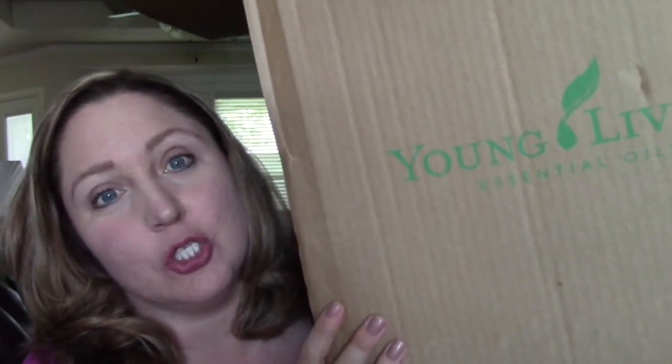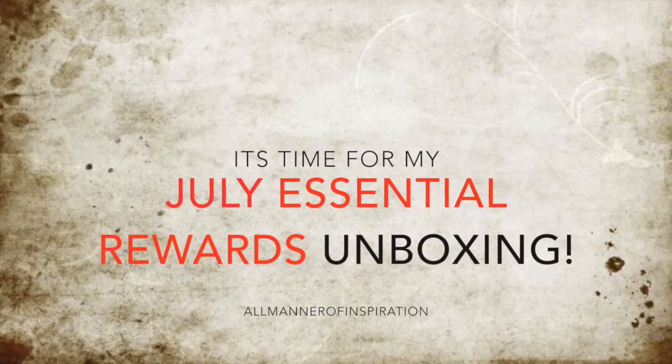Hey guys, this is Sarah from All Manner of Inspiration. I have a Young Living unboxing for you today — sharing what I got in my July Essential Rewards order. This box is so big! I hope you guys are enjoying your summer. It's been a hot one here in Texas but it's been fun. I was thrilled when I went outside and my order was here — it wasn't supposed to arrive until tomorrow, so I was super pumped that it came early.